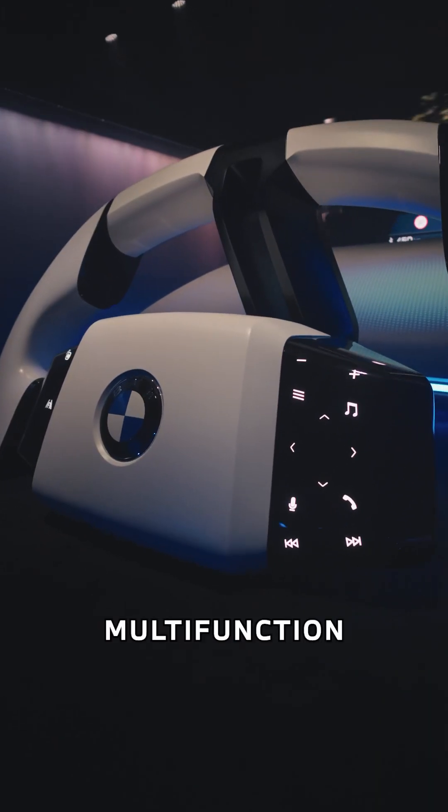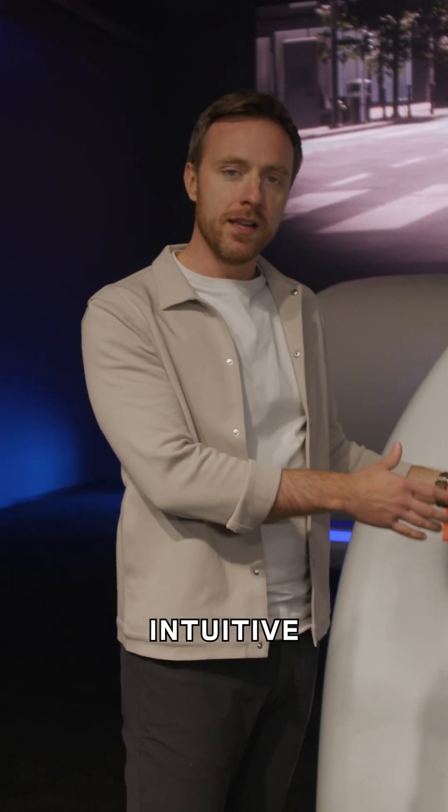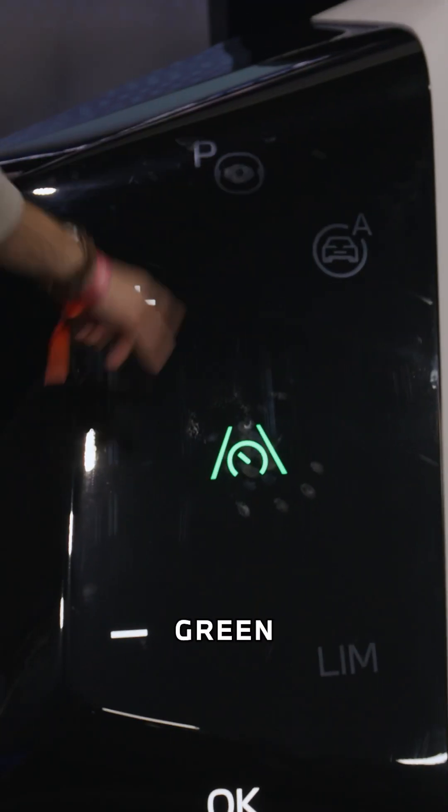This is the new multifunction steering wheel. It uses Chi-Tech, so it's basically a simplified, very intuitive steering wheel. Like, if you use a particular feature, it'll glow green.